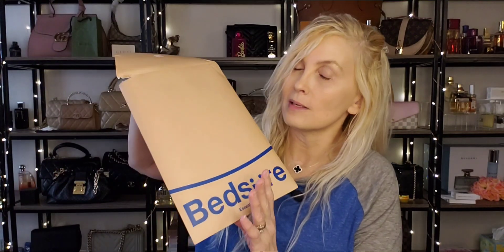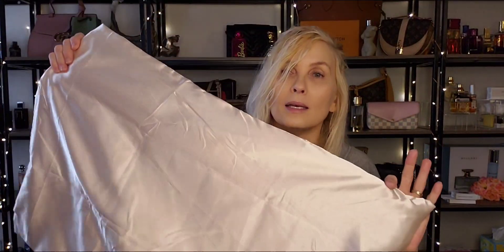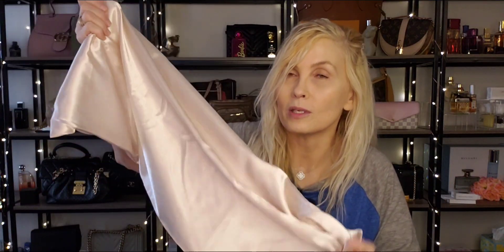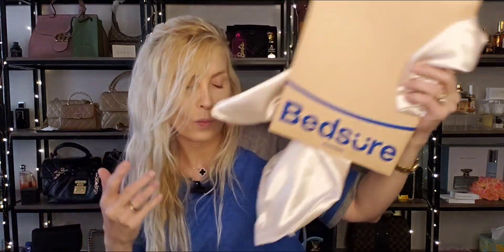For that girl that loves her hair, we need silk satin pillowcases in our life. This Bed Sure set came in a pack of two and I believe it is under $10, coming in so many different colors. I already have one on my pillow. So if you're looking for an affordable option, they come in different sizes — twin, queen, standard, and king. It just slides right off of your hair. You need this if you don't want to wake up with bed head.